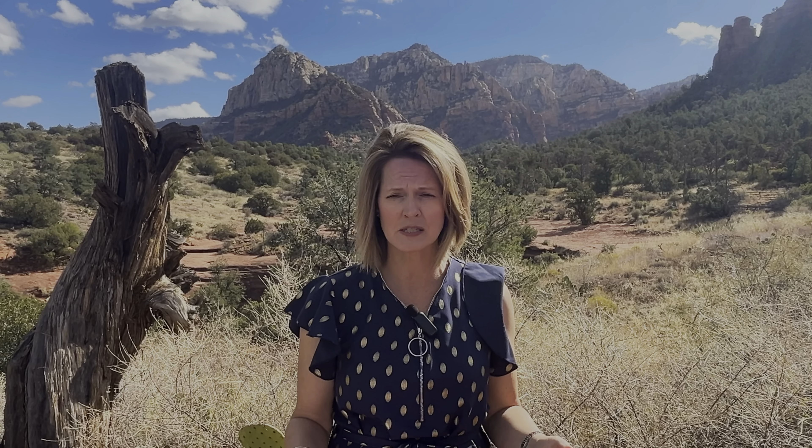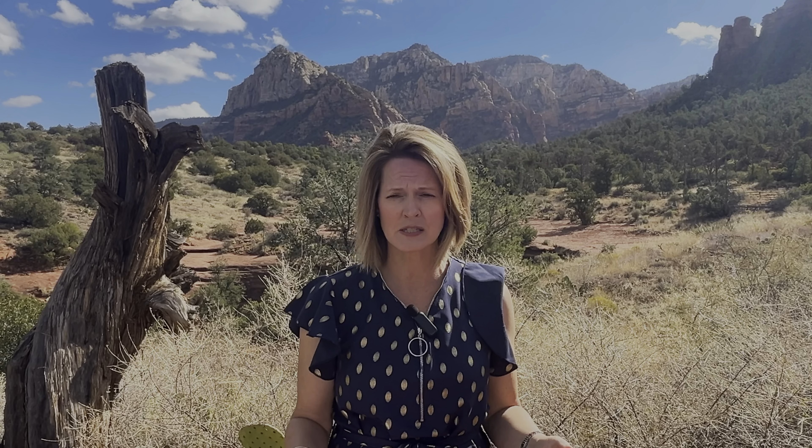Havasu Falls is a trip I haven't taken yet — we've been trying to work it into our schedule. To get to that beautiful waterfall with the turquoise water, you have to hike about 10 miles in and then decide if you're going to camp. They do have an inn there with plumbing and electricity, but you have to plan for this — it requires reservations. The other option for seeing Havasu Falls is a helicopter ride in, which I think would be ideal. It's definitely on the list if you're an avid hiker who loves camping and wants to see that beautiful turquoise waterfall.